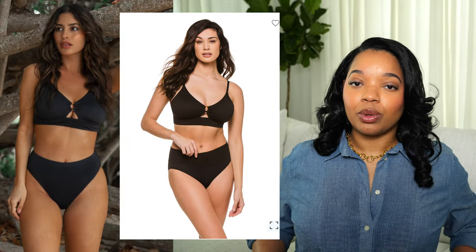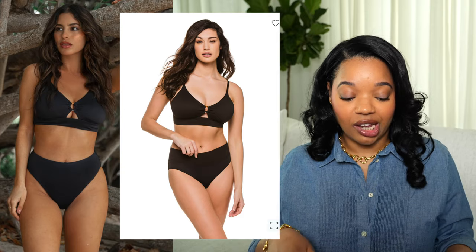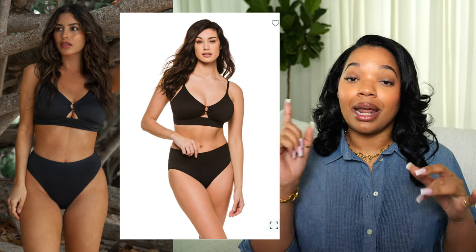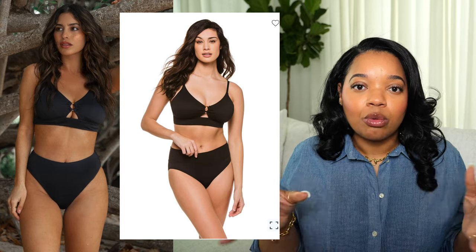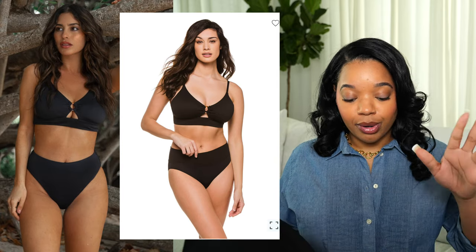Now on to swimsuits, and I'm very excited about the ones I found. These are from a brand called Max Swim — I had not tried this brand before but once I tried it I was like, this is it for me. When I'm looking for a bathing suit I want it to be cheeky but not too cheeky. I prefer two pieces because I find that showing a little more skin is actually more flattering. If it's high in the leg, cheeky but not too cheeky, and I have good coverage on my bust, I feel and look great. Max Swim is perfect for that.